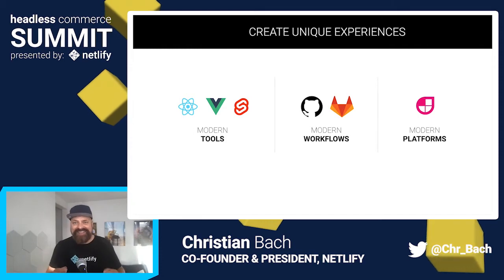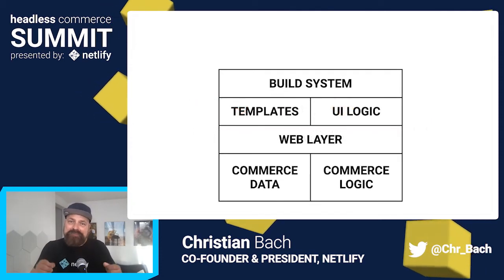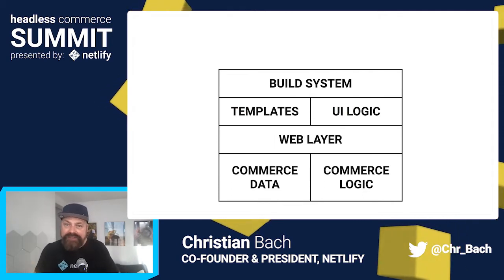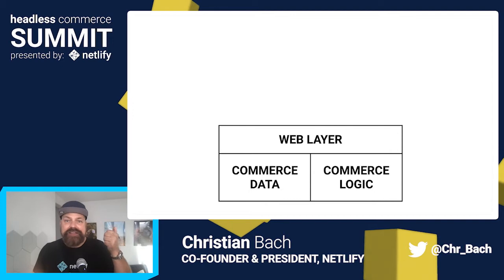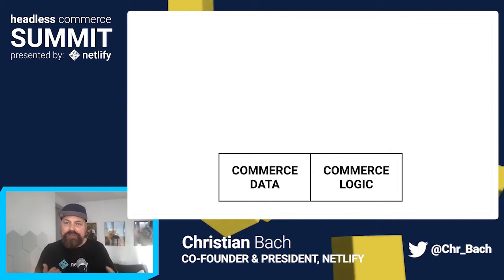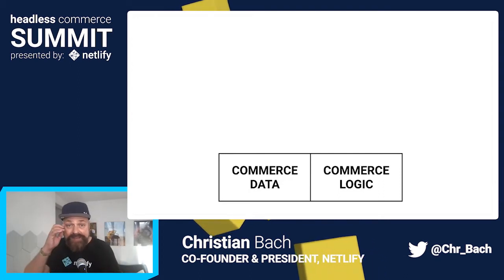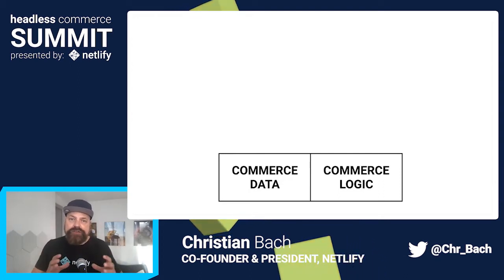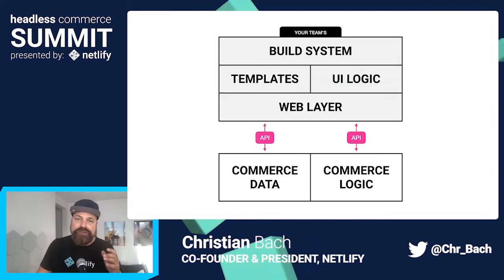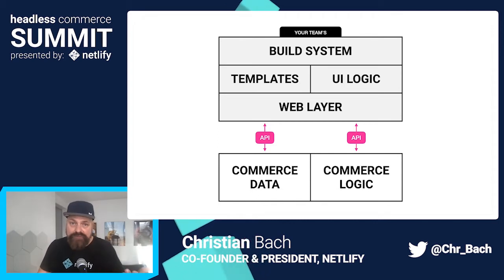It's kind of funny to think that the benefits of headless commerce are actually mostly defined by what they are not. It's not the web presence, not the template engine, not the build system, not the glue code, not the runtime. Those pieces and all the technical decisions behind them remain entirely under your control, so you can match the technology in use on your site to your team and to all the other projects you're doing.